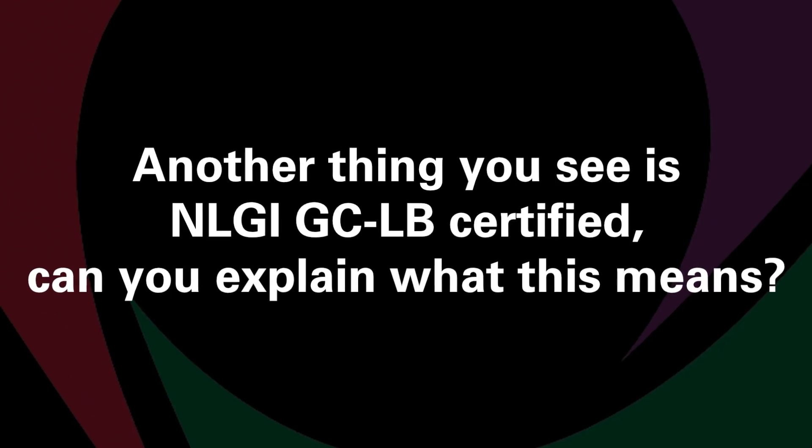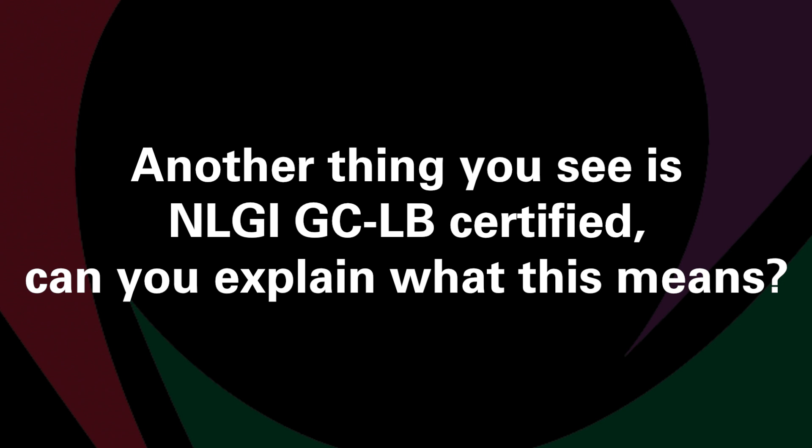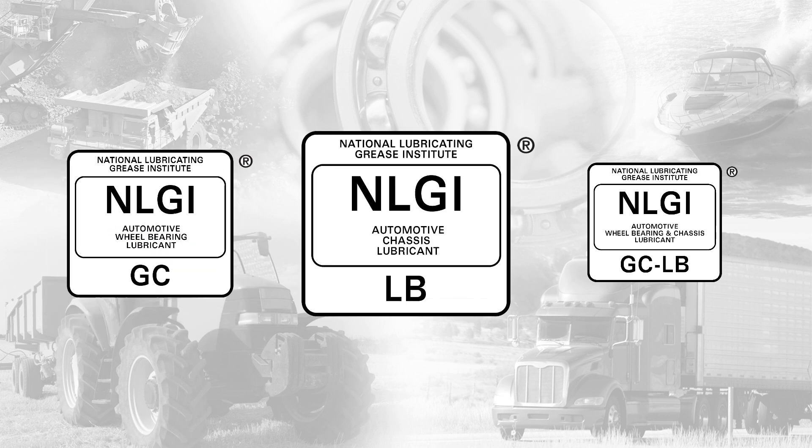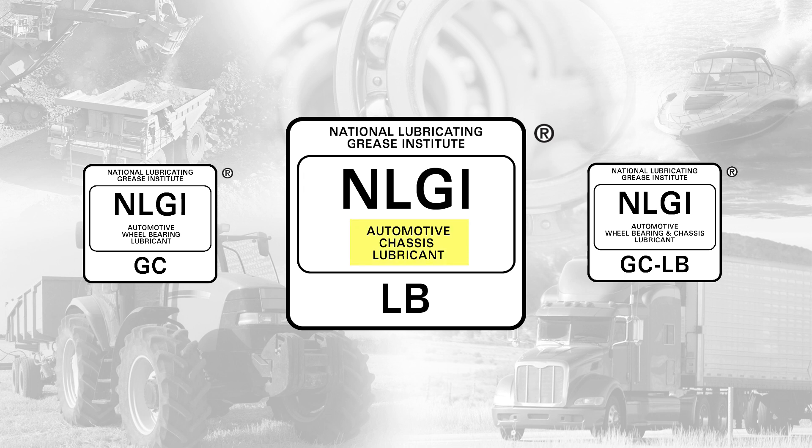Another thing you see is NLGI-GCLB certified. Can you explain what this means? NLGI-GC means grease is acceptable for use on disc brake wheel bearings, and NLGI-LB means it is acceptable for chassis lubrication.